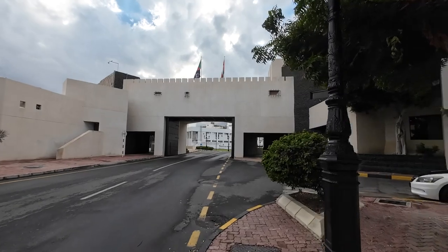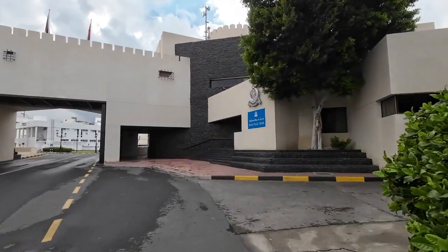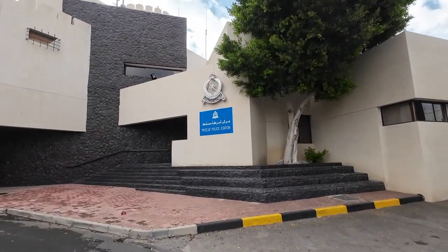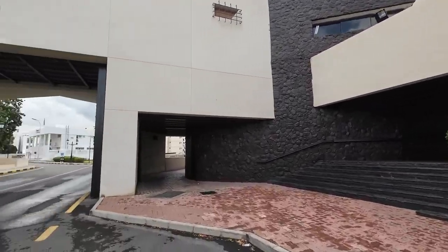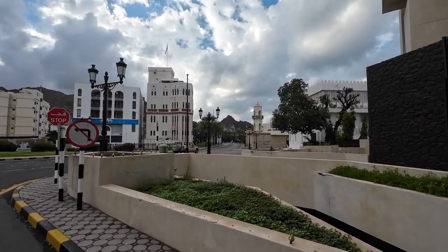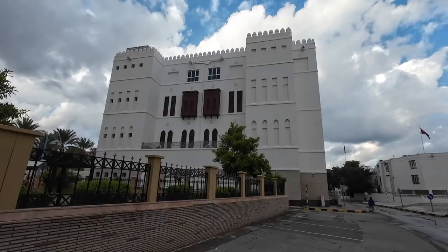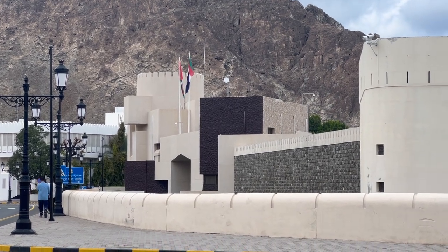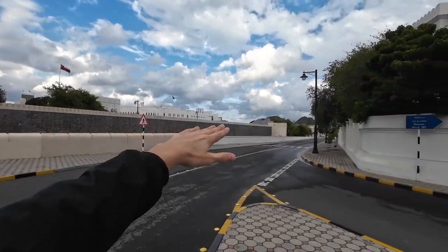Approaching the main gate of the old town — this is Bab Al Kabir, the main gate to the old city. Right here is Muscat Palace station, with a cool contemporary design. And this main gate is surrounded entirely by the walls of the old city.